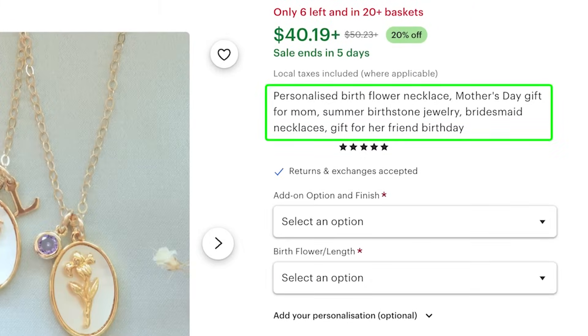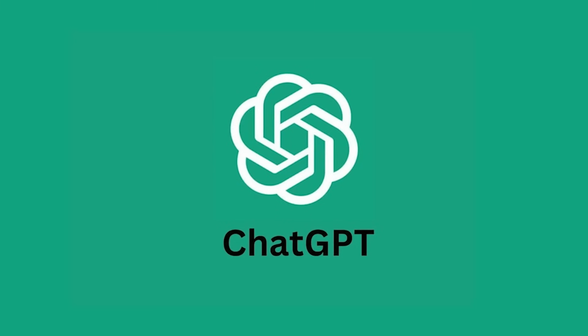For keyword research, compile a list of 50 to 100 different long-tail keywords that could potentially describe the product you're selling. Then sort that list based on search volume and competition — prioritizing long-tail keywords, meaning phrases with more than one word — and use those top-priority words in the most important placements of your listing, like the beginning of your titles. The way I personally compile these keyword lists these days is by using ChatGPT.